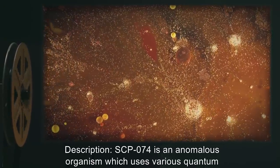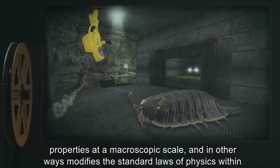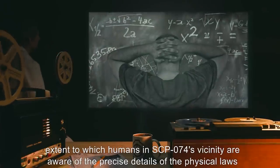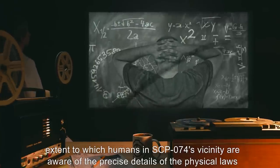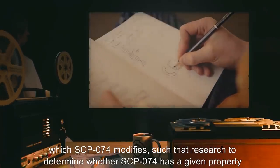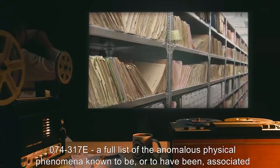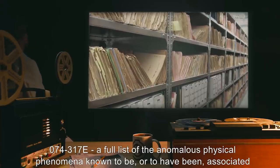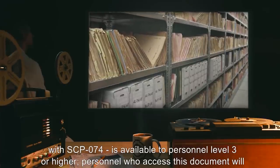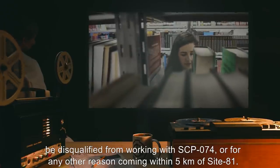Description: SCP-074 is an anomalous organism which uses various quantum properties at a macroscopic scale, and in other ways modifies the standard laws of physics within its immediate vicinity. The specific nature of these modifications appears to be linked to the extent to which humans in SCP-074's vicinity are aware of the precise details of the physical laws which SCP-074 modifies, such that research to determine whether SCP-074 has a given property or capability results in SCP-074 developing or manifesting that property or capability. A full list of anomalous physical phenomena associated with SCP-074 is available to personnel level 3 or higher. Personnel who access this document will be disqualified from working with SCP-074, or for any other reason coming within 5 kilometers of Site-81.